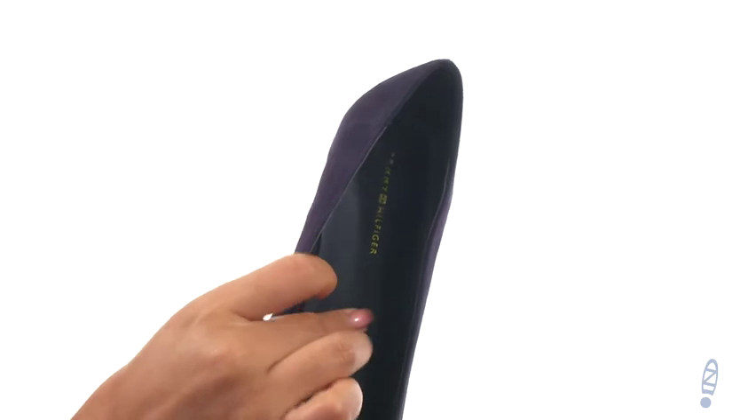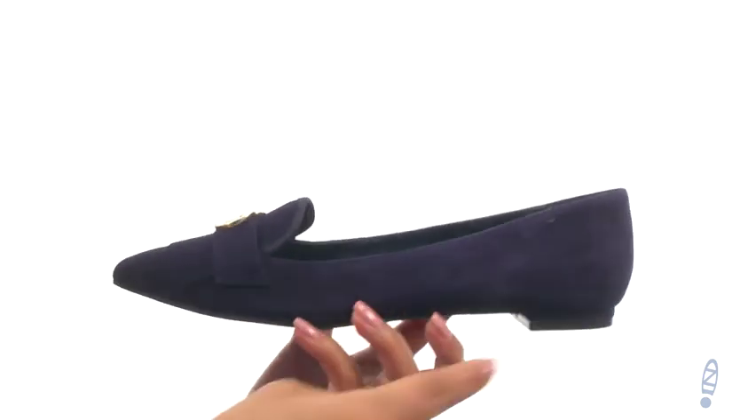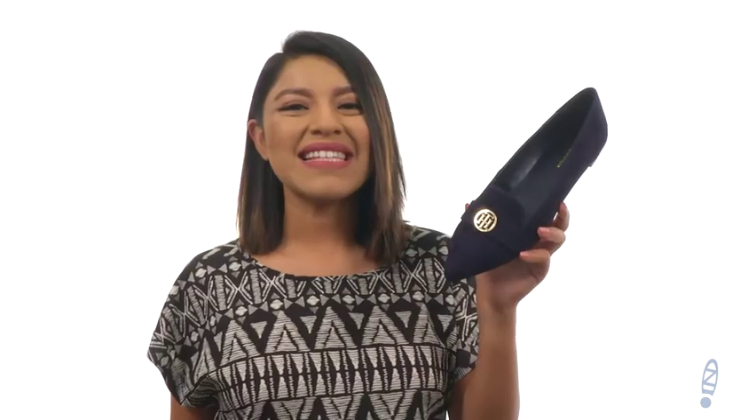With a lightly padded man-made footbed to provide comfort and support. Down at the bottom there's a durable synthetic outsole with a low stacked heel. Add this glamorous pair to your shoe collection today!